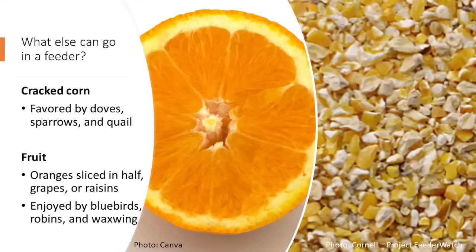Beyond sunflower seeds, we can utilize cracked corn — essentially corn kernels crushed and ground up to make it easier for birds to access. Whole kernels or an ear of corn can be placed in a different part of the yard for squirrels, while birds get their cracked corn and black oil sunflower seeds at the feeders. I like to try to separate them, though it doesn't always work. We'll talk more about squirrels later.